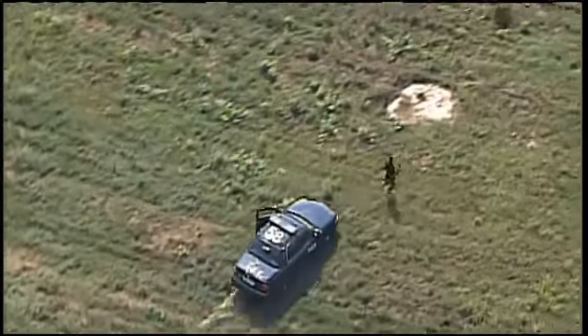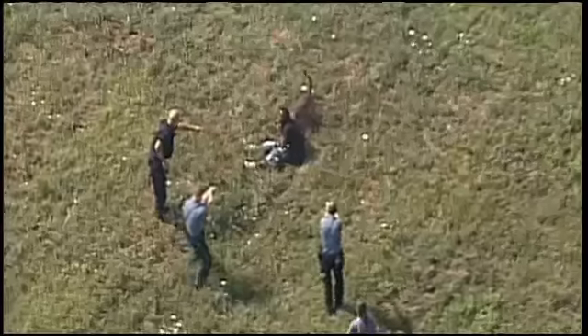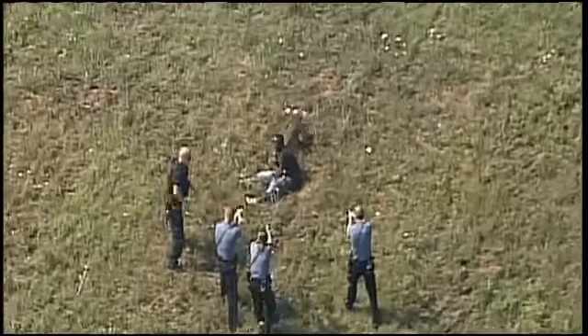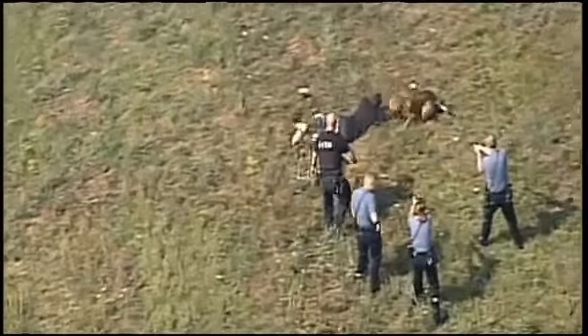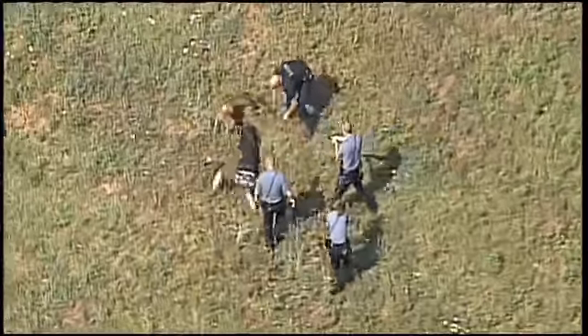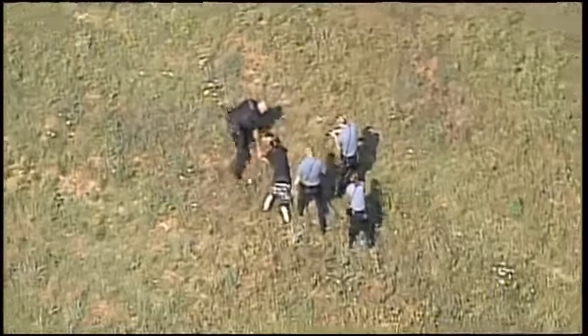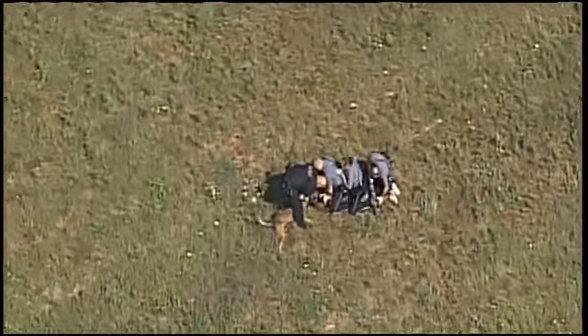Yeah, he's going to meet that officer real quick — and a dog! Here goes the dog. He's not going to last long like that. They're just trying to subdue him right now. The dogs are trained not to necessarily injure them, but just to grab them, shake them, and keep them from going any further. It's basically just a submission maneuver right there.